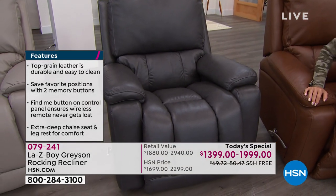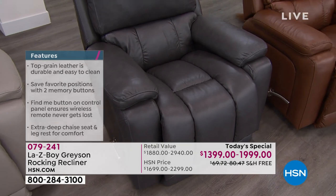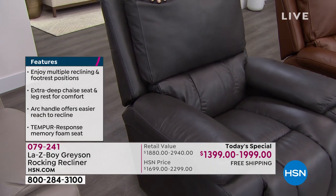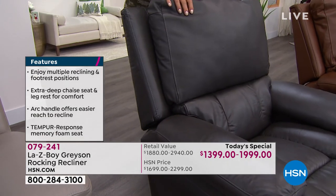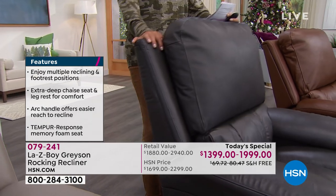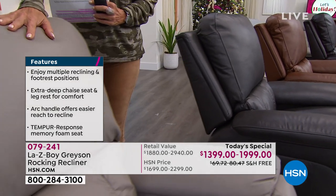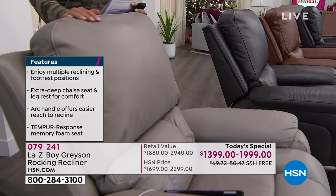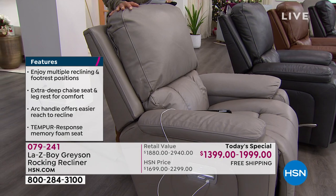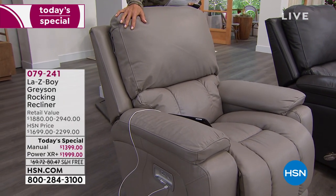In the gray we started the show with about 50 — there are 28 in the manual in the gray. That's it. If you want the power in the gray, there are only 86. So this is definitely going to be the first color to go. The lighter shade, called beige, is like a dove gray — it's not a brown beige, it's a gray beige. There are only 81 in manual and 116 in power.